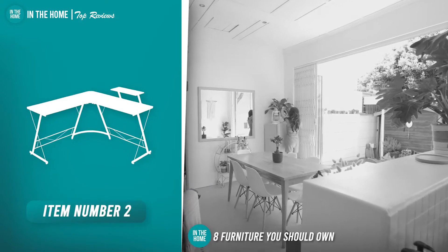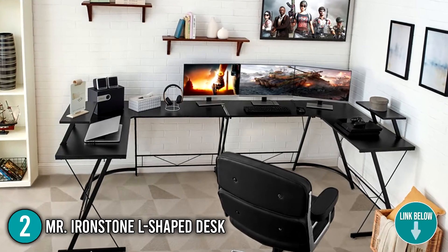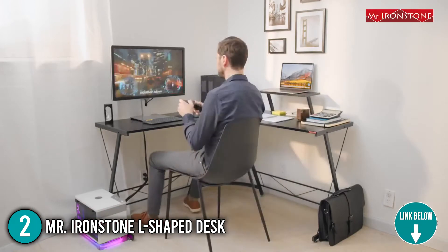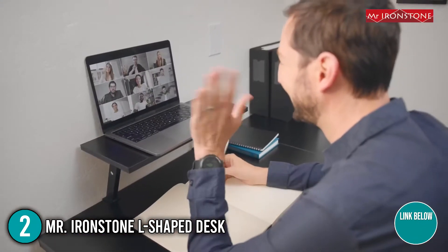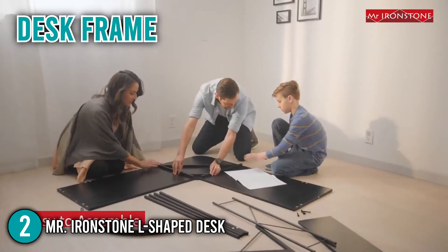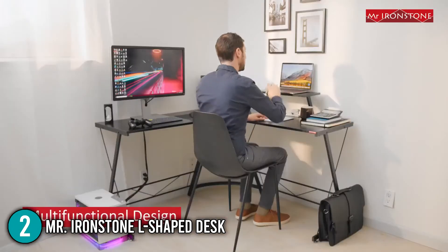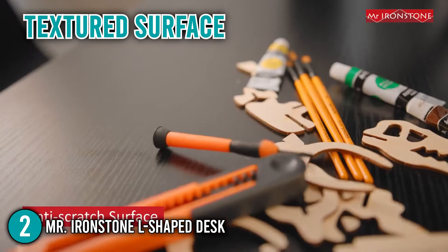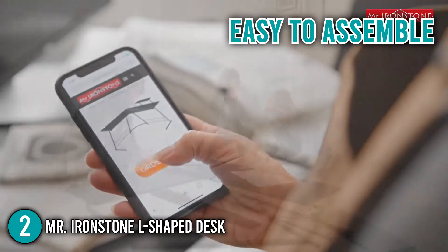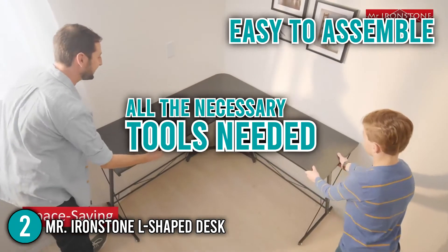The second piece of furniture you should own is the Mr. Ironstone L-shaped desk. This L-shaped desk with an optional space-saving monitor shelf easily fits in a corner to maximize your limited space. It leaves plenty of area for your keyboard and mouse, allowing you to comfortably do your computer-related tasks. The desk features high-quality medium-density fiberboard and a frame constructed with heavy-duty powder-coated steel, ensuring stability and durability. Our team likes to mention the table's textured surface that is anti-skid, anti-scratch, and easy to clean. Assembling this table was relatively easy as the package included detailed instructions, a number of parts, and all necessary tools.